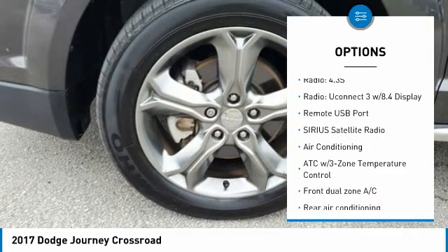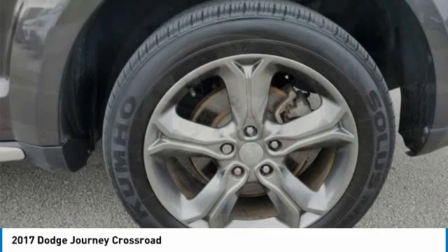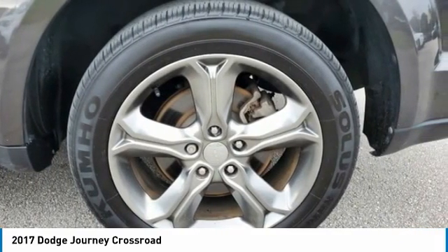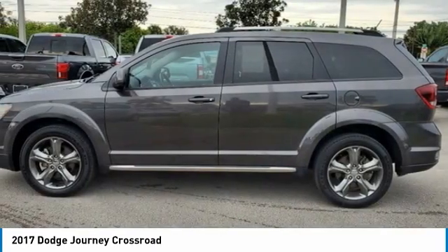Cargo Net, Crossroad Equipment Group, Front and Rear Aimable LED Lamp, Front Dual Zone AC, Front Passenger Forward Fold Flat Seat, Interior Observation Mirror, Leather Seats with Sport Mesh Inserts, Light Gray Accent Stitching.